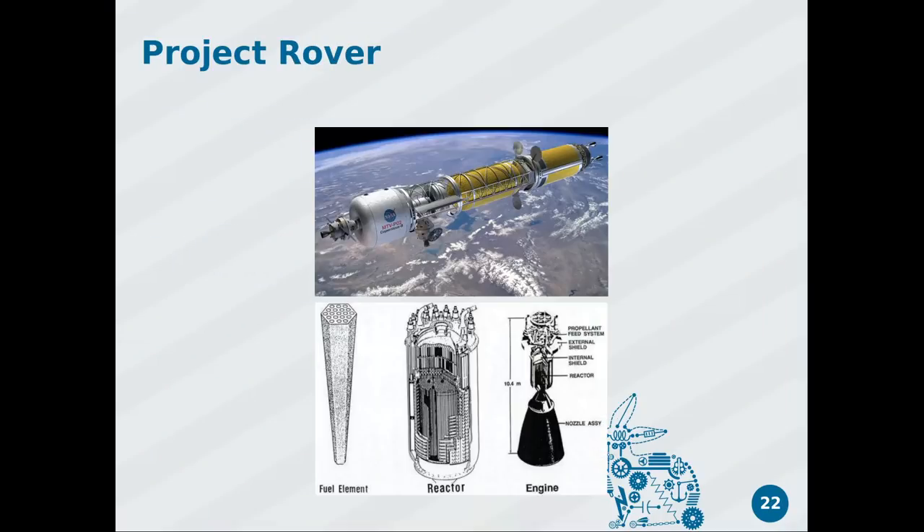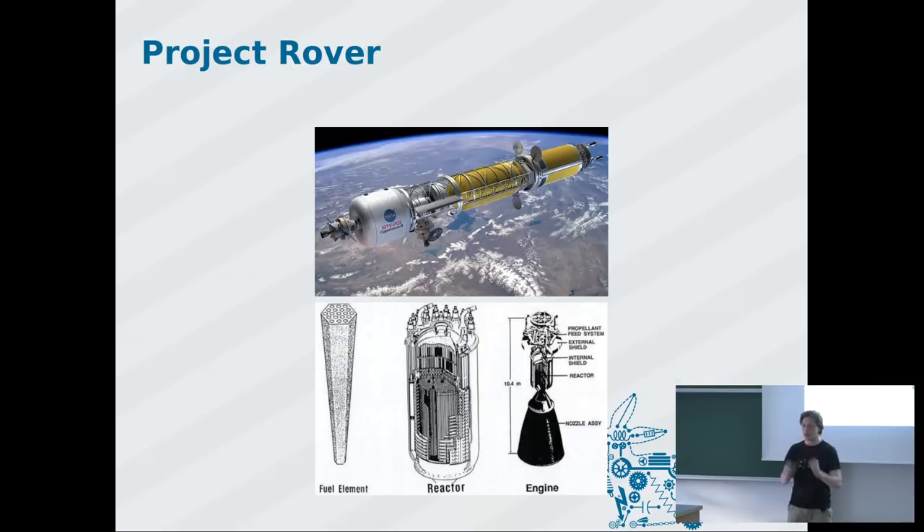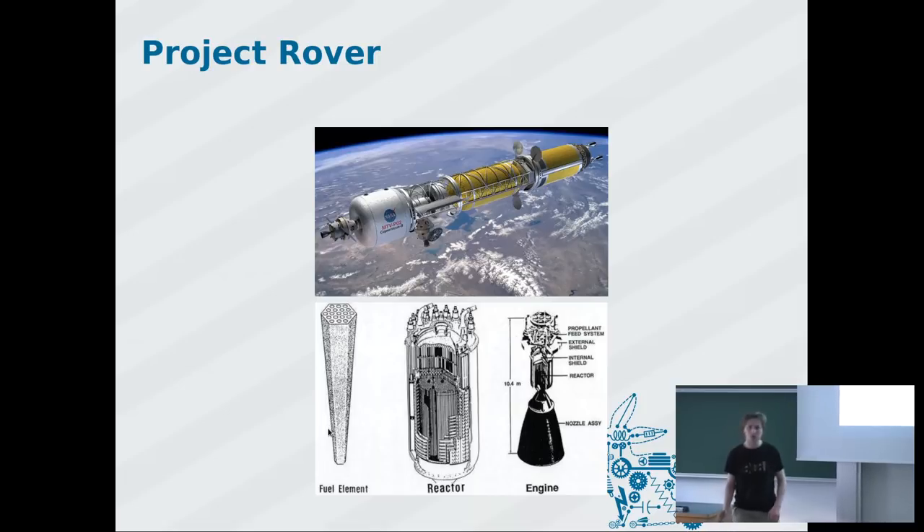Another project was Project Rover — much more sane in some ways. They didn't use air, so nothing could auto-ignite; they used hydrogen. The idea was to take a simple reactor, pump liquid hydrogen through it, heat the hydrogen to very high temperatures, and achieve a very fast exit speed and therefore a very efficient rocket. One fuel element was 1.5 meters long with 19 holes, made out of graphite injected with uranium dioxide spheres and coated in zirconium.